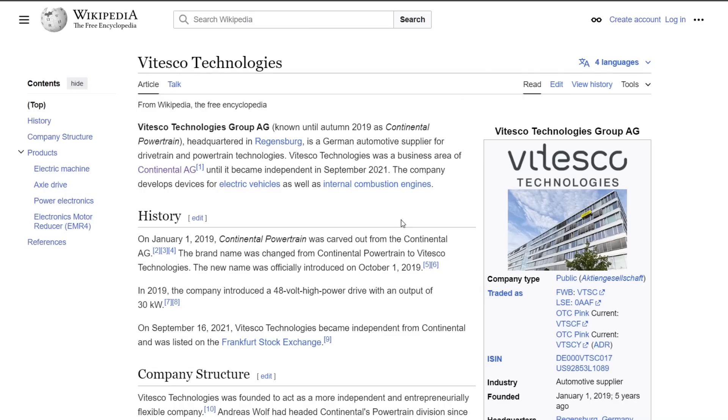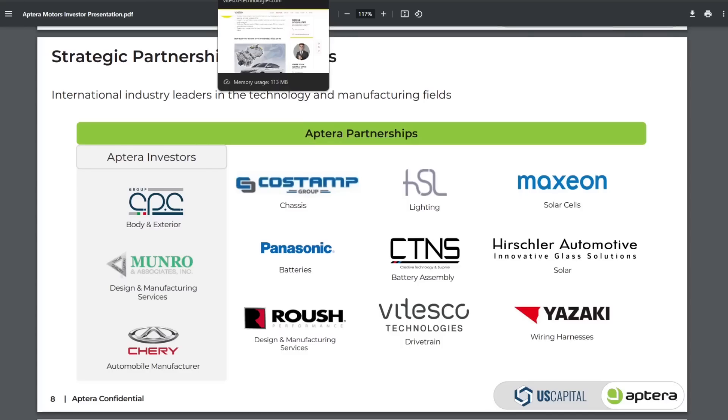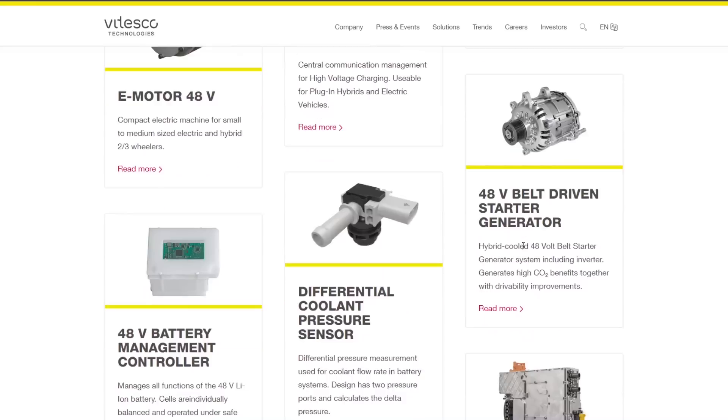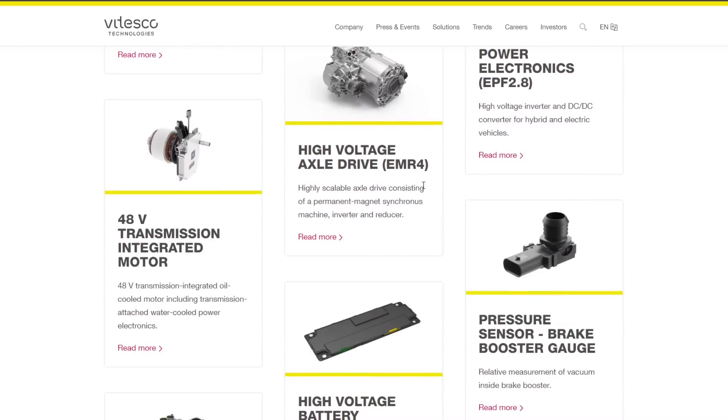Vitesco Technologies has a powertrain, and I'll make a guess — Chris McCannon has said that in the July update they'll give full details about the drivetrain. But now that we know the company making the drivetrain, you can make some pretty good guesses. The exact details aren't known, but I believe they're using the High Voltage Axle Drive EMR4. They also make an EMR3, which is their older version, but I'm assuming they'll go with the newer EMR4 since it's slightly better.